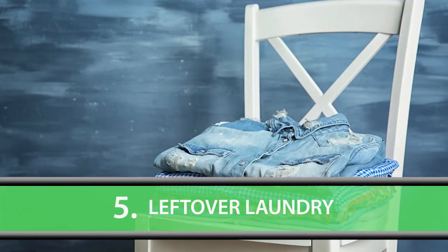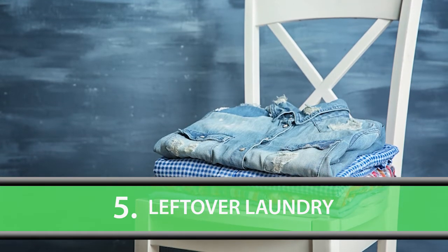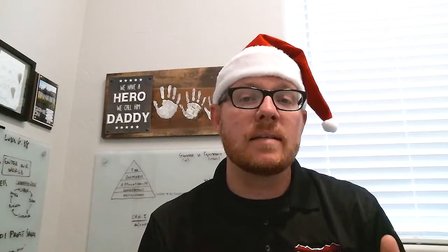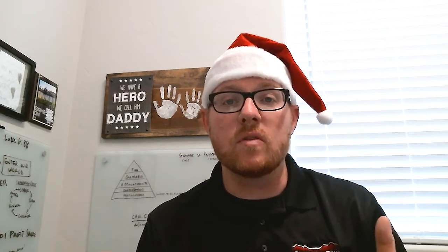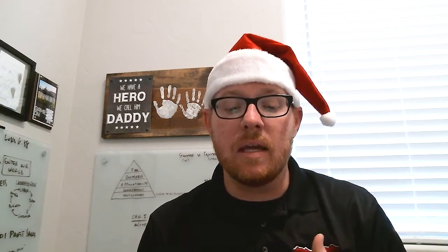Leftover laundry — maybe you folded it and sat it nicely on a chair. We all have one of those chairs or countertops. But putting away the laundry instead of leaving it out or in a basket for when people come over really shows that the house is cleaner. Leaving those things out makes it look messier than you think.